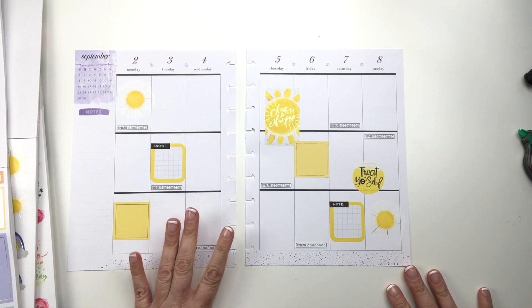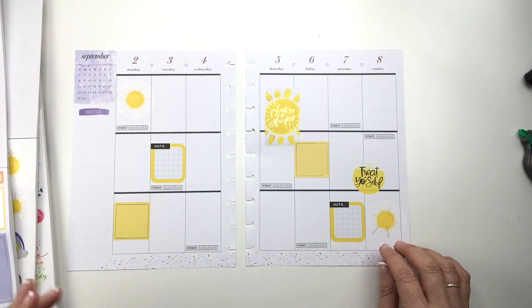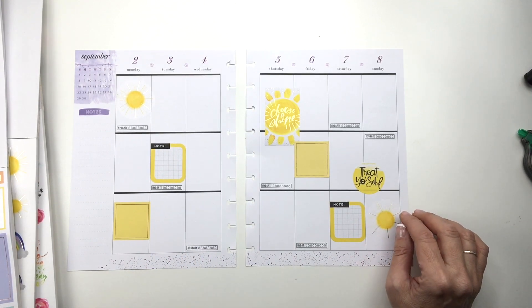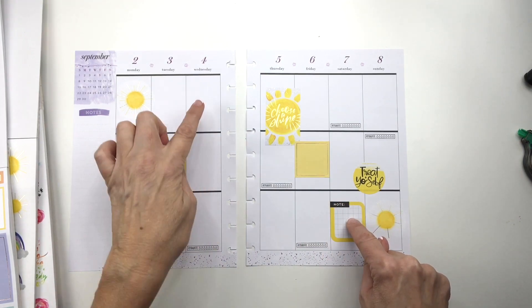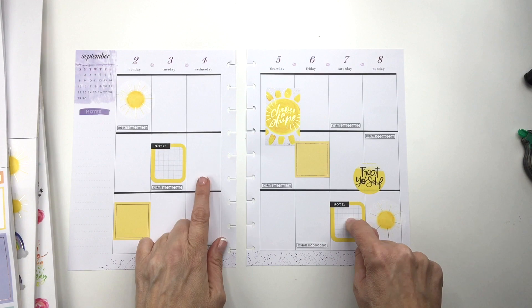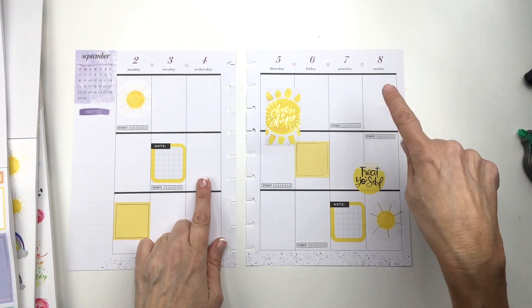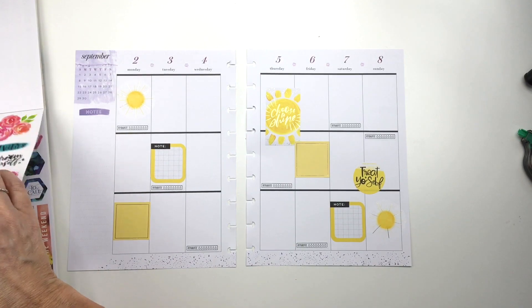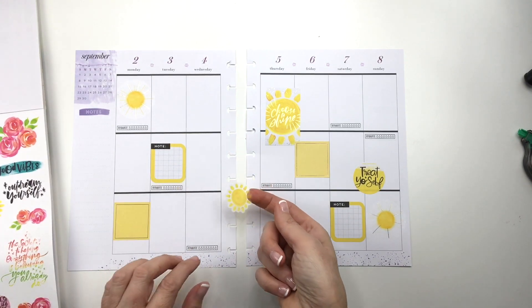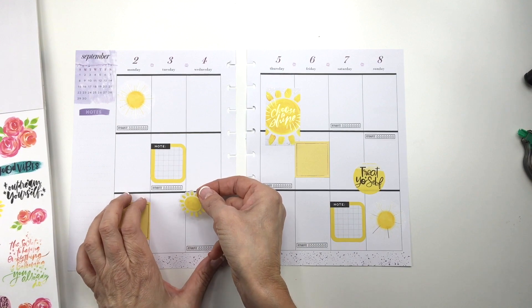I don't know if I need black boxes now if I have all this yellow. So these will be for journaling. I feel like I need something to journal here, here, and here. But maybe I don't — maybe I can just write it in the box. I'm going to use some more of these suns, like different types of suns. Why not?